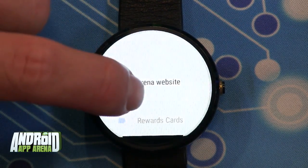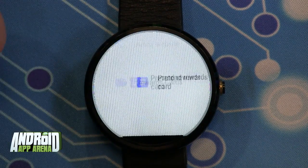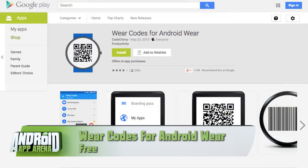For free, you can store one code at a time, so you'll probably want more than that. To add more than one code, you'll need to purchase the premium version for $2.50 from inside the app. Definitely check it out for free first to see what you think. You can find Wear Codes for Android Wear in the Play Store now.